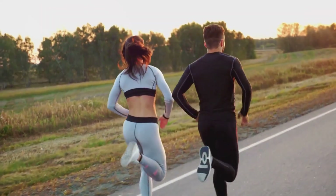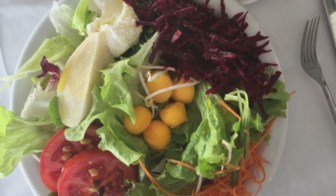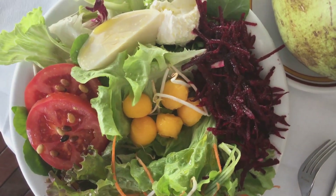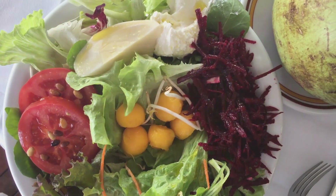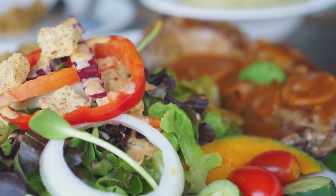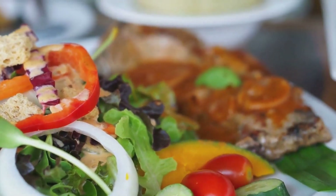Let's delve into these one by one. Firstly, regular physical activity is a cornerstone of healthy blood pressure. Whether it's a brisk walk in the park, a morning jog, or a few laps in the swimming pool, exercise helps to keep our heart and blood vessels in top shape.